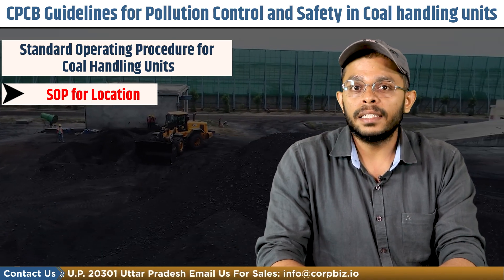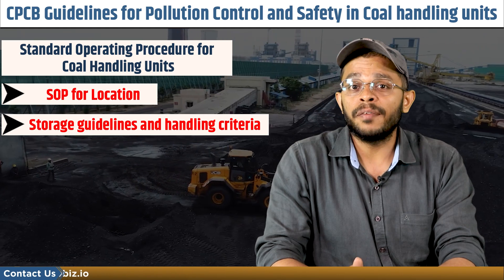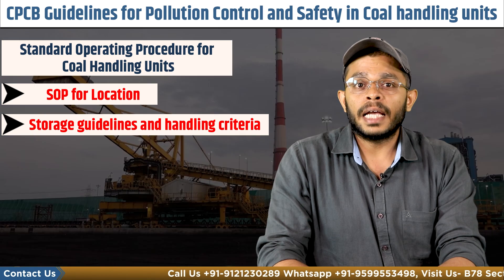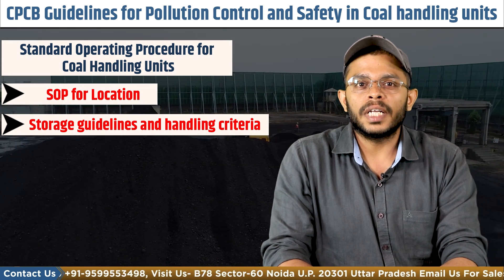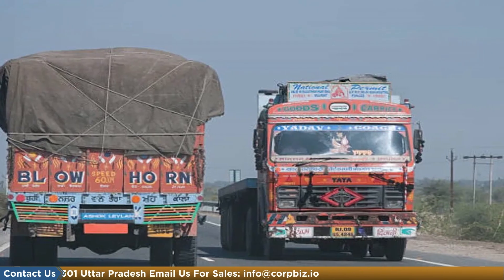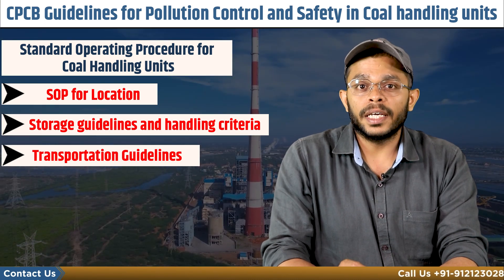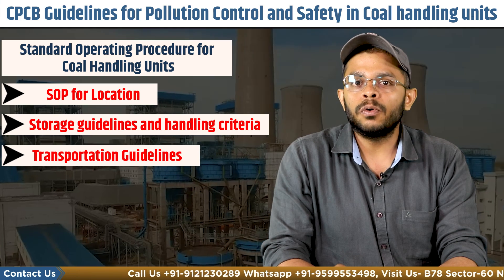Next come the storage guidelines and SOPs for handling. The unit must store coal such that the coal heap should not be higher than 5 meters, and the clear distance between two adjoining heaps must be at least 5 meters so that in case of fire an approach is available. There should be a mechanized loading and unloading system in the stockyard. All trucks before leaving the storage area must be showered with water, covered with tarpaulin, and must not be overloaded to ensure no spillage during transportation. The vehicle carrying the coal should not be overloaded by raising the height of the carriage. Weigh scales must be provided within the loading area and the port or coal park authority must ensure that no overloading is done.